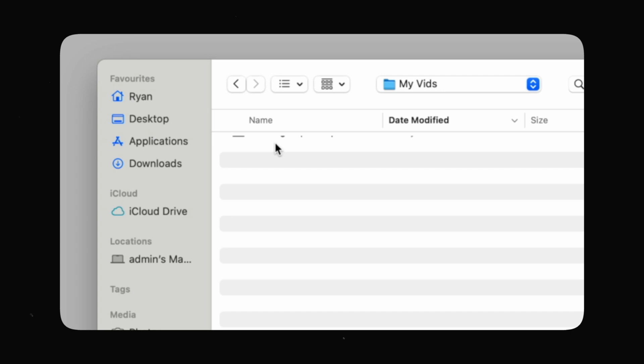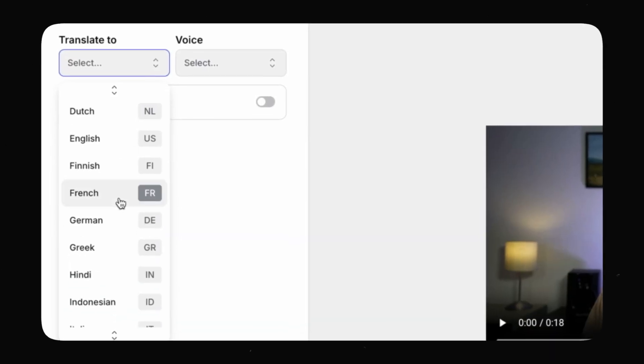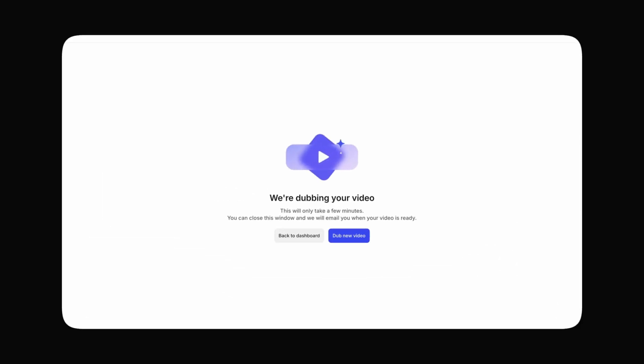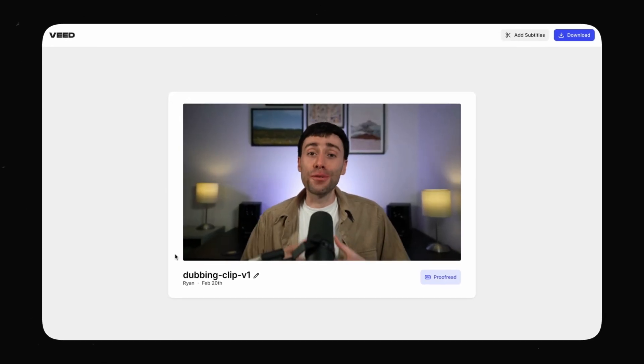I just take any completed long-form video and upload it to the dubbing tool on veed.io, where I can then choose the language that I want to dub my video into and also make it so the AI matches my voice in the new language. It then listens to all the spoken audio in my video and in just a few minutes you'll see the dubbed video sitting right there, completely translated and mimicking my voice.